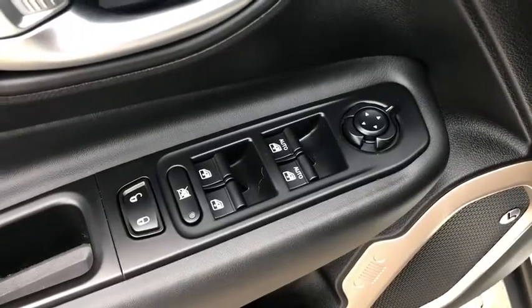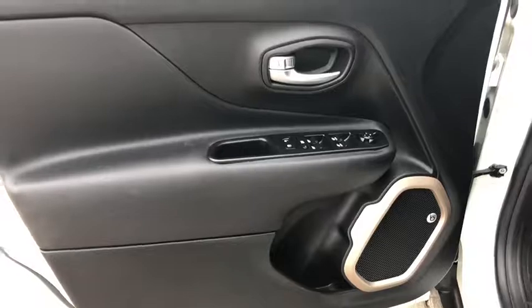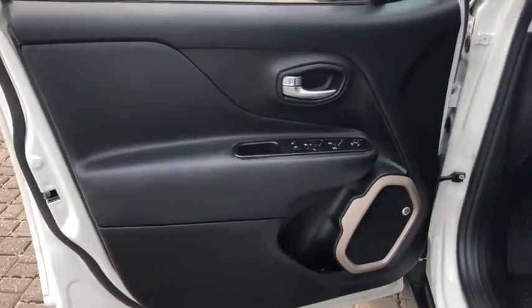Panic alarm, remote keyless entry, front bucket seats, driver vanity mirror. A vehicle like this doesn't come along every day. Come in and get it before someone else does.